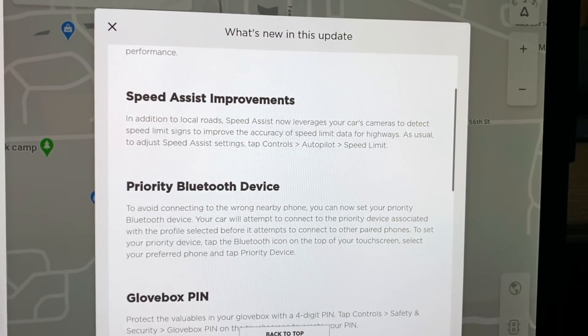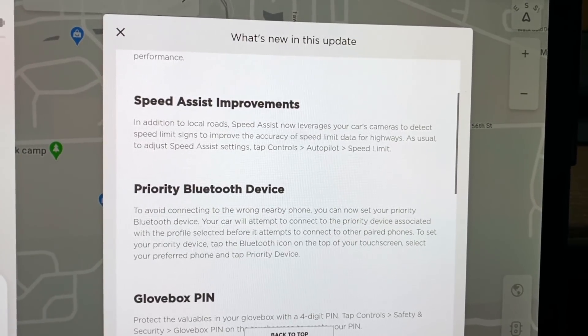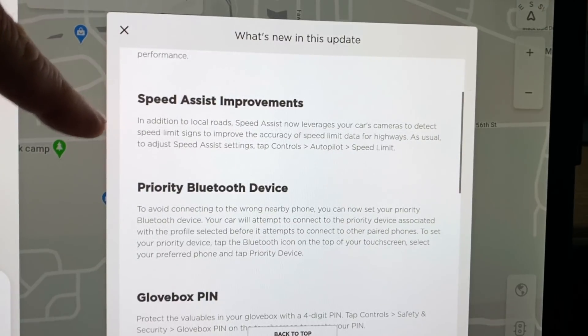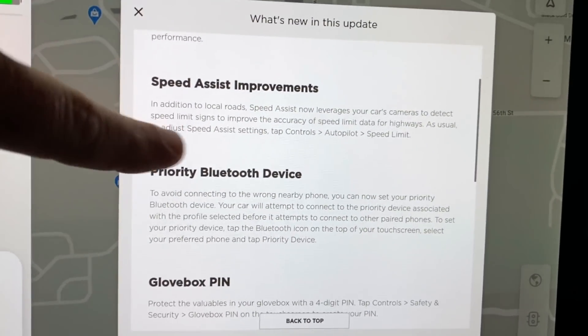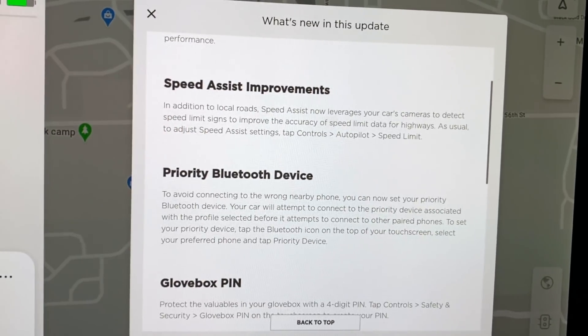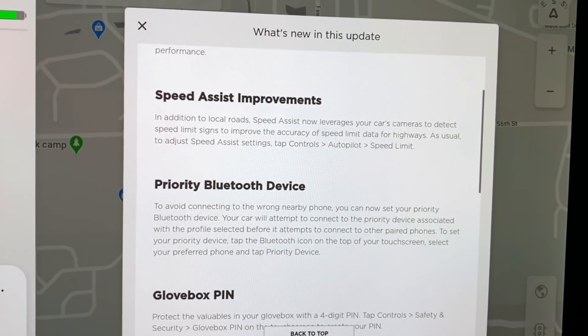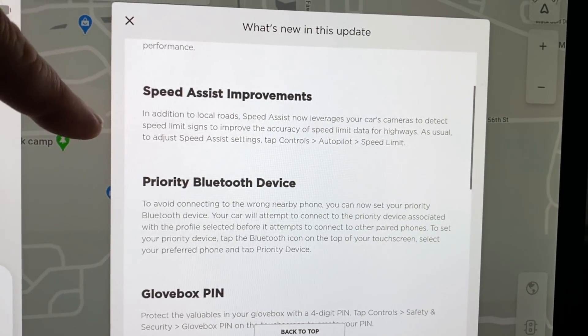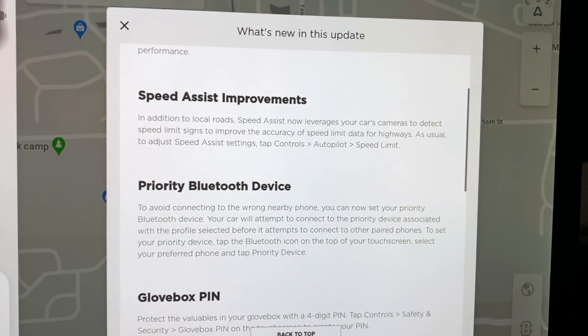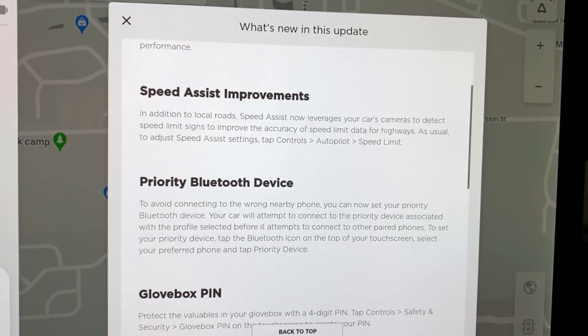Speed Assist improvements — in addition to local roads, Speed Assist now leverages your car's cameras to detect speed limit signs to improve the accuracy of speed limit data. They just rolled out a new way for the car to recognize speed limits. This has kind of been an issue on catching the right speed when you're in autopilot, so now it's automatically adjusting.